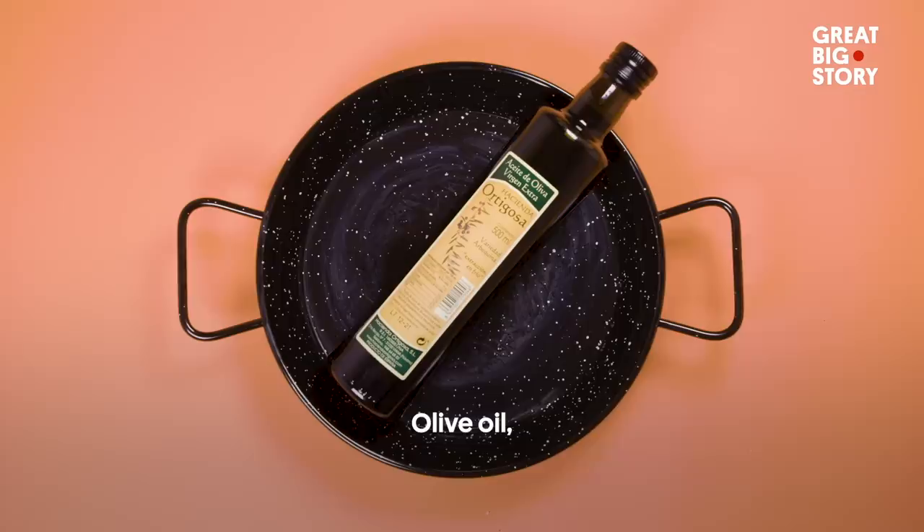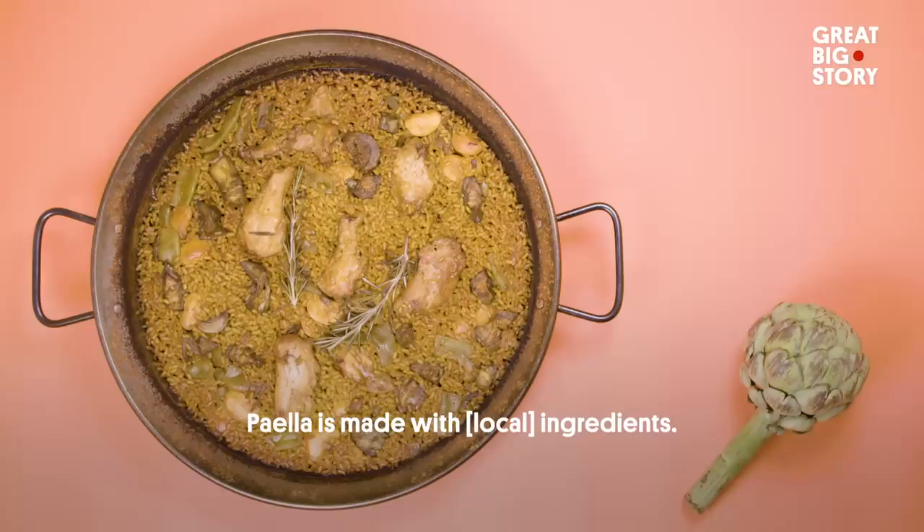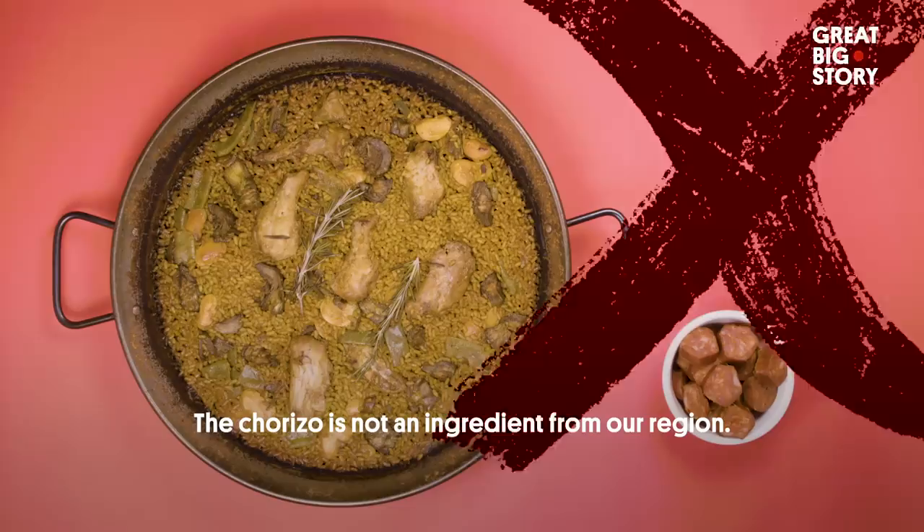There are ten ingredients that are repeated in 100% of the paellas Valenciana: salt, tomato, chicken, water, rice — and it's a round rice, never a long rice — azafrán, judía, and garrofó. The paella is made with the ingredients that are around. The chorizo is not an ingredient in our area.